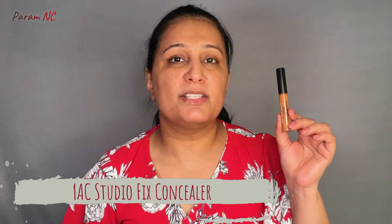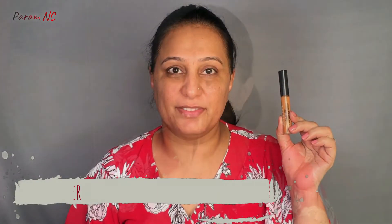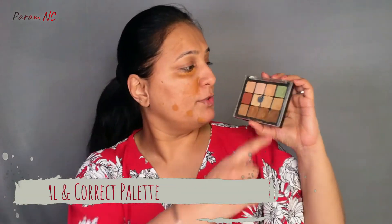I am going to be using the MAC Studio Fix Concealer in the shade NW45, applying it on my under eye darkness, on the sides of my nose where I have some redness, and also on my acne scars. Now I have one active pimple which is pretty red in color, so I need a green color corrector. I am going to be using my Viseart Color and Contour Palette, using the light green shade. I am taking a very small amount and gently tapping it on the acne, then using my concealer brush to blend out the edges.